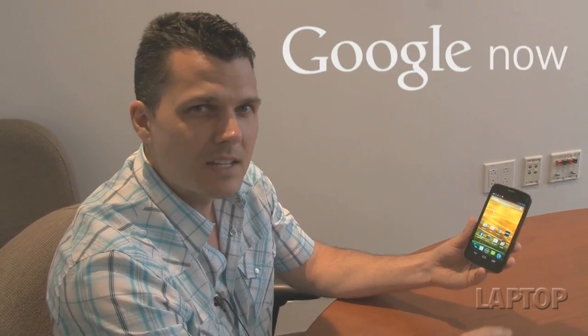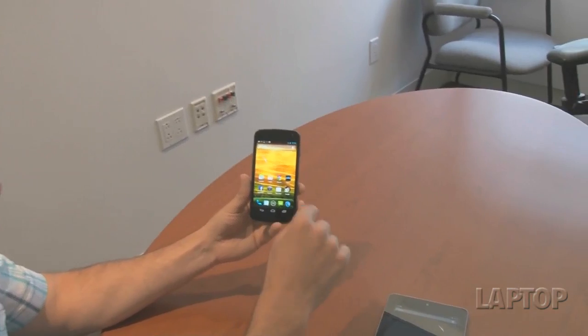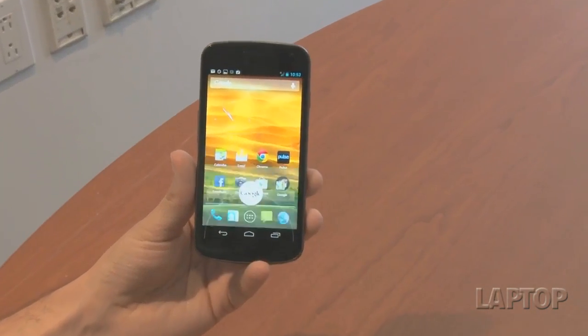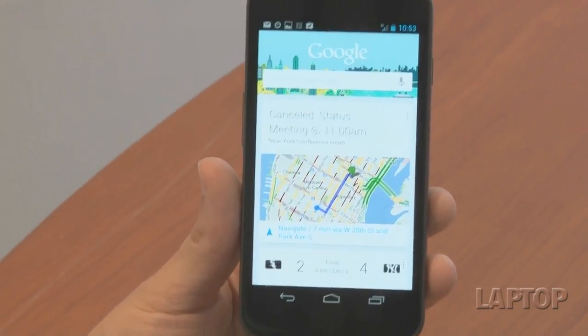One of the highlight features of Android Jellybean is Google Now, which is sort of like search on steroids in that it anticipates your needs and follows your search history, and also leverages your location to give you results when you need them and where you need them. If you swipe from the bottom of the screen, you'll see the Google icon that launches the application, and all of these cards populate the Google Now interface.